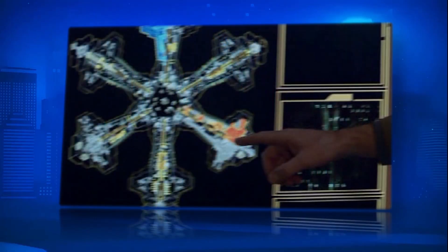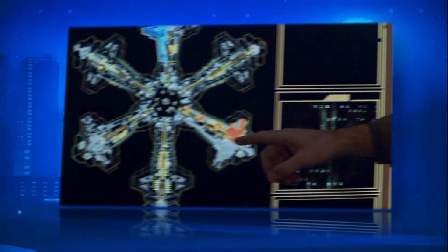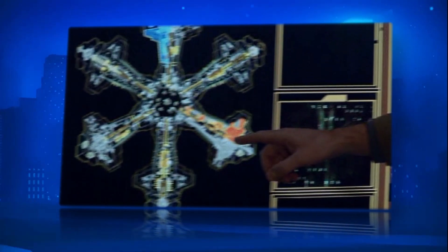The ancients have been proven to possess such technology, as have the Asgard. The Tauri would have had access to both technologies.